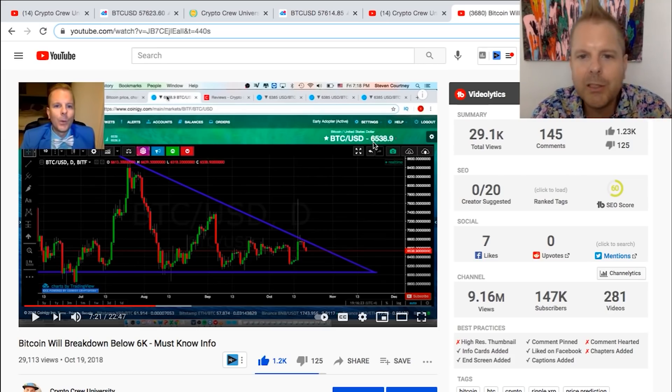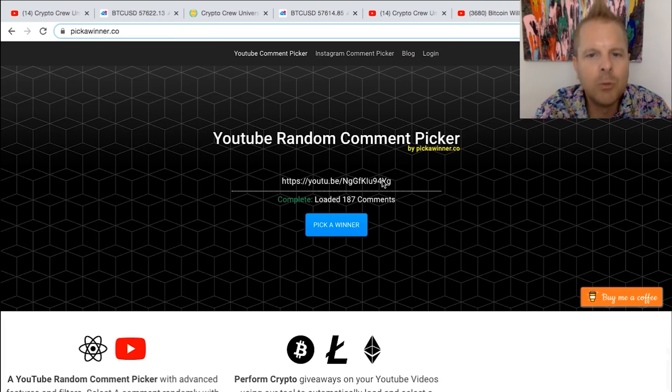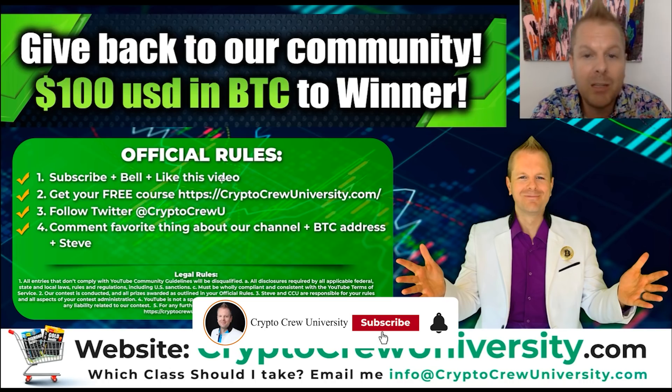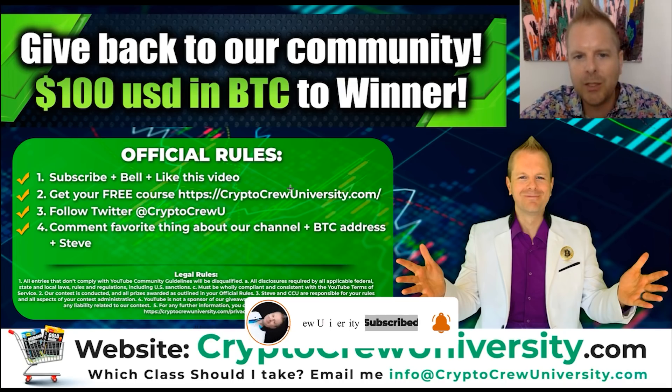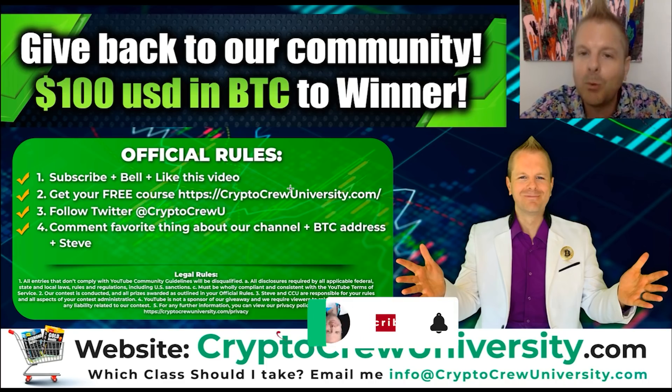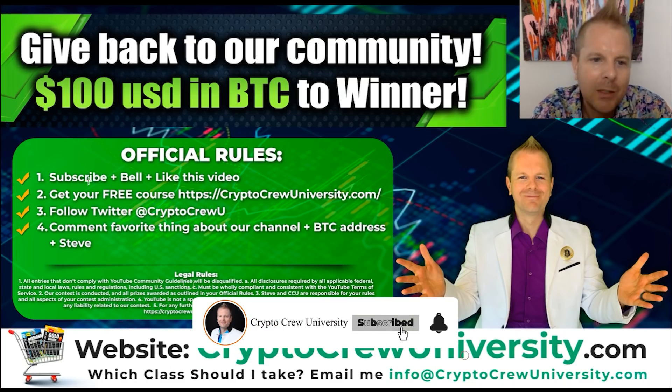Let's get to the Bitcoin giveaway — we've got some new rules. We talked about the Bitcoin address in the last video. Somebody came up with a brilliant idea, so now if you want to participate, you don't need to put your Bitcoin address. Instead, make sure you subscribe, bell, and like this video. We're basically giving away all the ad revenue on our YouTube channel — YouTube put ads in without our consent, so we turned on ad revenue and we're giving it all back to the community.